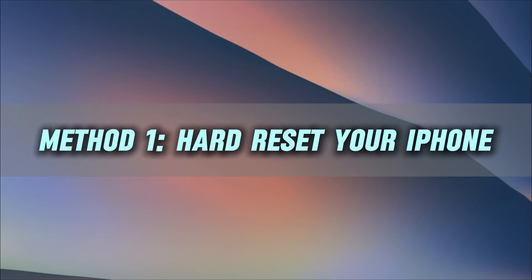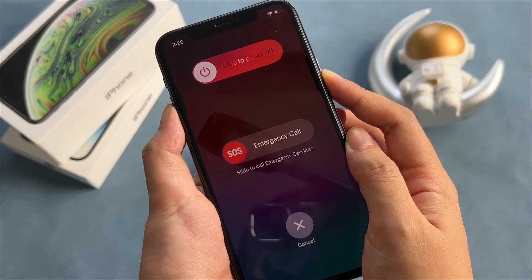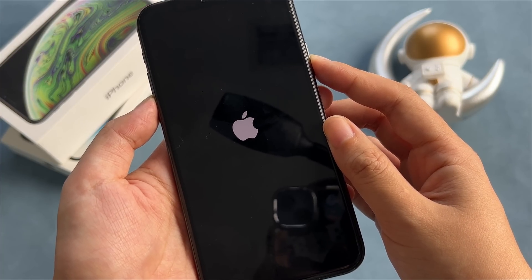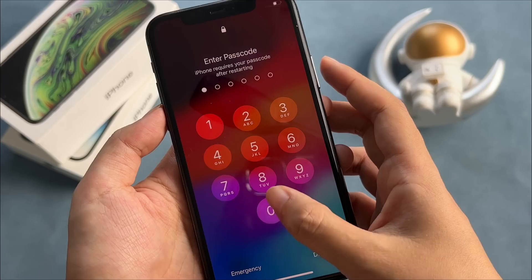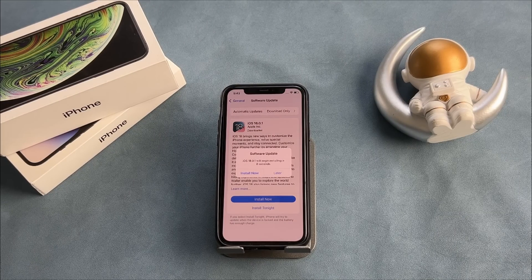The first solution is to force restart your iPhone. Hold down the power button and either the volume up or volume down button, depending on your iPhone model, at the same time. Keep holding both buttons until you see the Apple logo. Once the logo appears, release the buttons and let your iPhone restart. This simple step often resolves software-related issues that might be causing the update to get stuck.